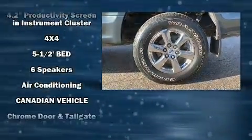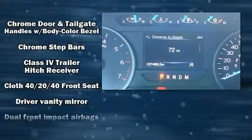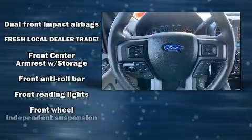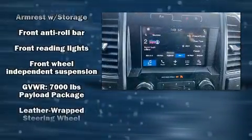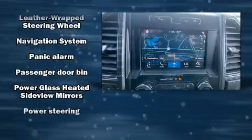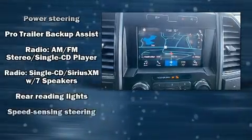Ford also prioritized safety and security by including dual front impact airbags, head curtain airbags, traction control, brake assist, ignition disabling, and four-wheel disc brakes with ABS. For added security, Dynamic Stability Control supplements the drivetrain.